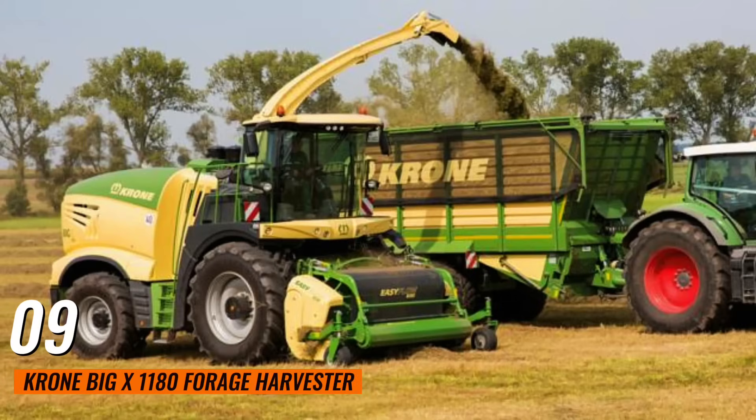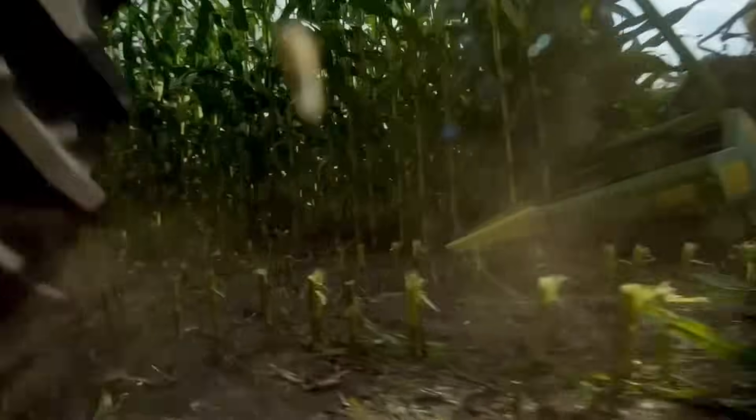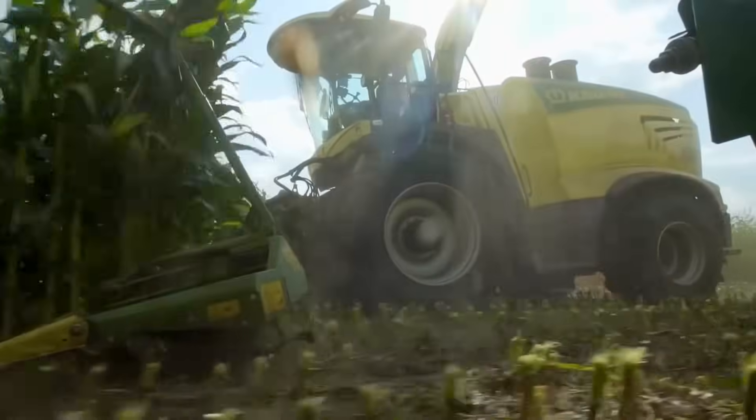Number 9: Krone BX 1180 Forage Harvester. This is the most powerful forage harvester in the world, with an 1156-horsepower engine. It offers unmatched chopping power and efficiency, making it ideal for harvesting large quantities of forage quickly.